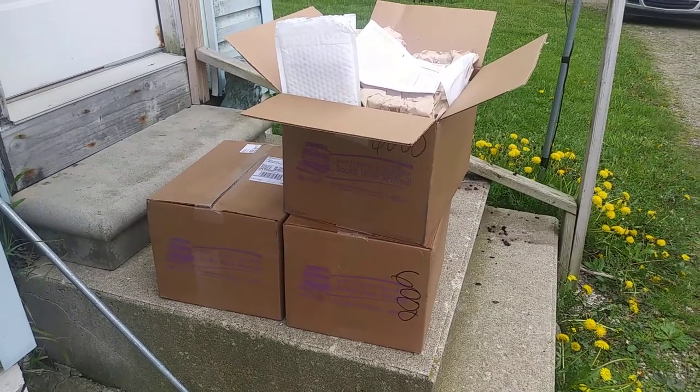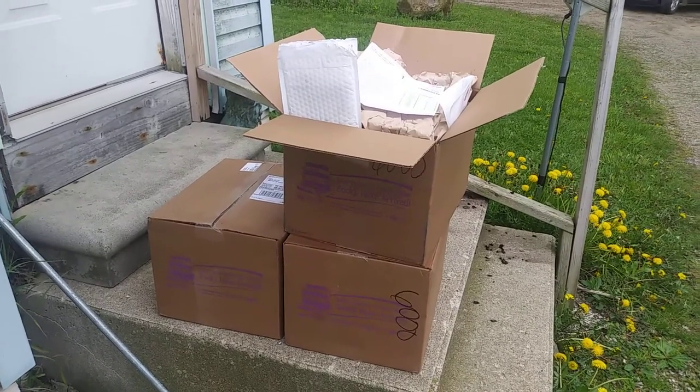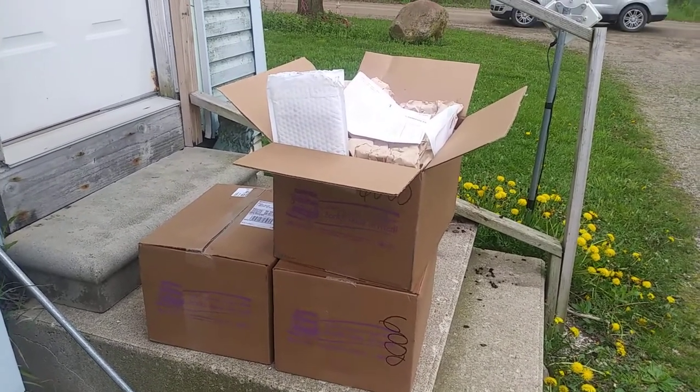Look what I just got! I am so excited! This is my new delivery from a party I just had and these are all my free books! I can't wait to show you!